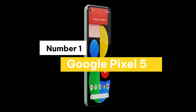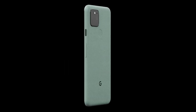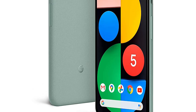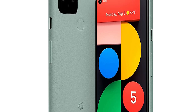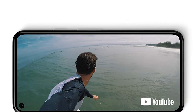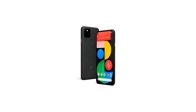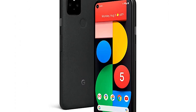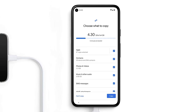Number 1: Google Pixel 5. Meet the Pixel 5, the ultimate Google phone with the speed of 5G. It has all the helpful features you need in a phone with an extra boost of 5G speed, so you can download a movie in seconds, take stunning ultra-wide photos in any light, and keep going with an all-day battery that can last up to 48 hours with the Extreme Battery Saver. The Pixel 5 also charges wirelessly, keeps your data safe, blocks robocalls, and is water-resistant. It's an unlocked smartphone, so you can choose the data plan and carrier that work for you.